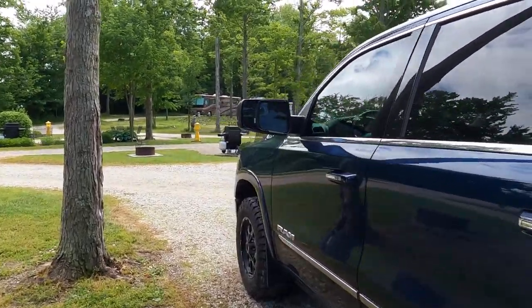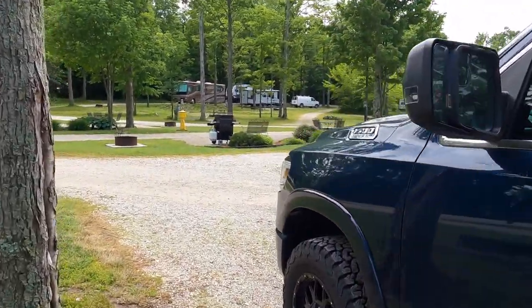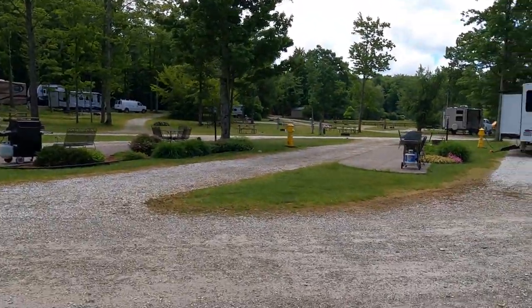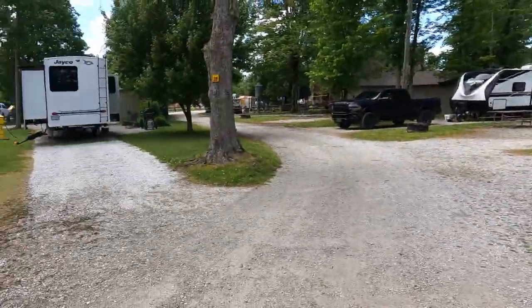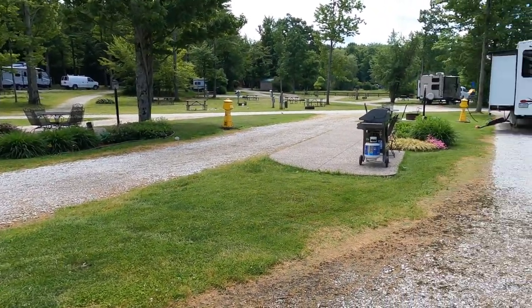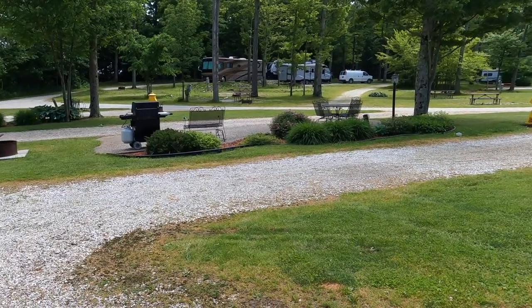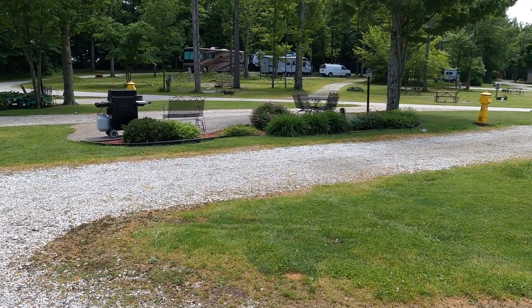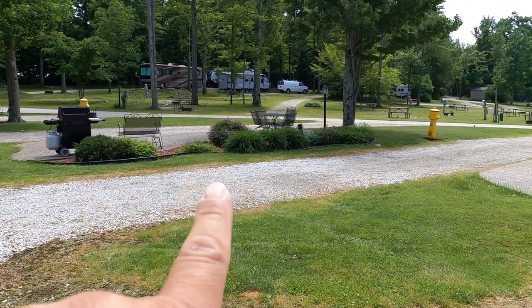It's a really nice park. We're only here overnight, so I only got this space. Here is their premium space across the way - really nice. There's a barbecue, a little love seat, patio lounge, and patio tables.